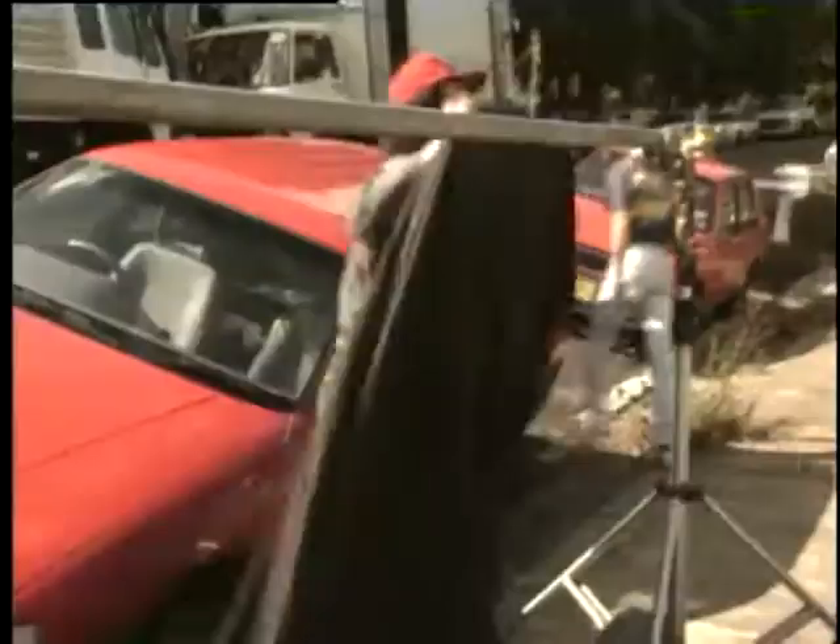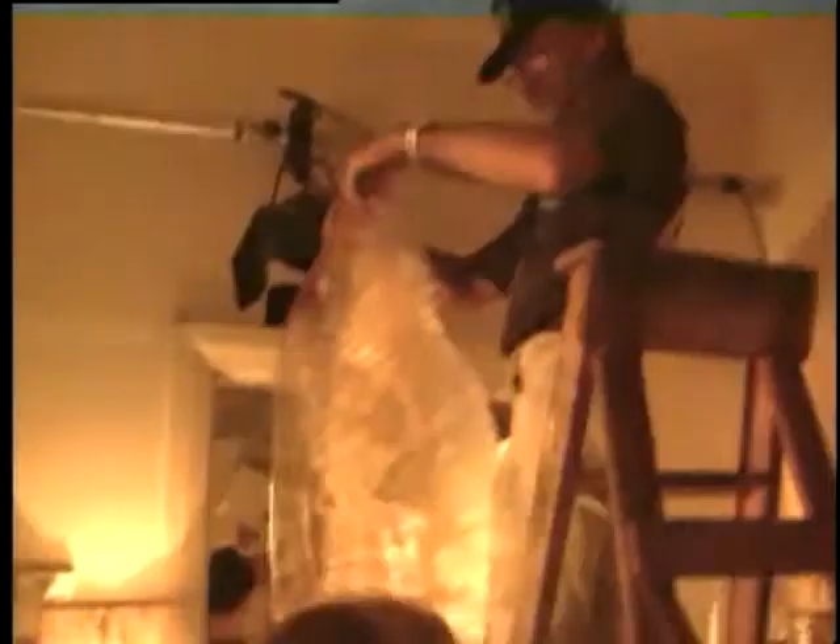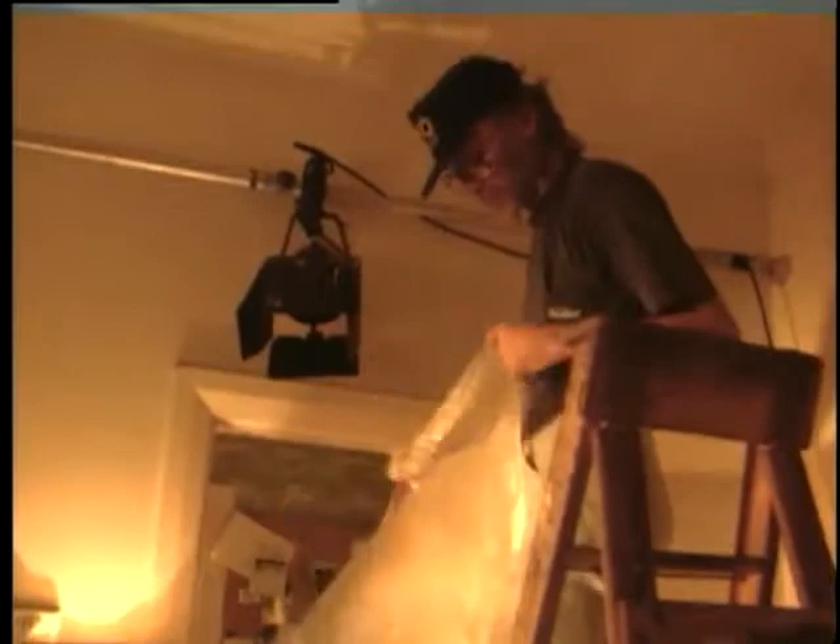A large black was erected on C-stands to block the direct sunlight going through the window. A photocrescenta was put in the practical lamp — as the lamp was in shot, the bulb was sprayed down on one side to reduce its intensity. A 12-foot polecat was used to mount a redhead above the lamp, and straw-coloured gel and shower curtain diffusion were used to match the light coming from the practical lamp.